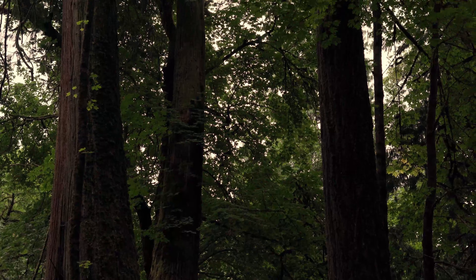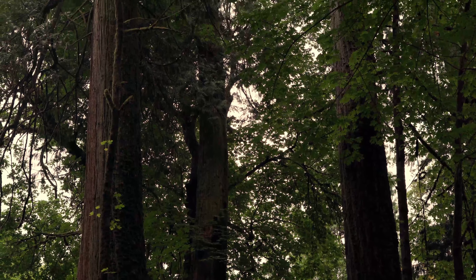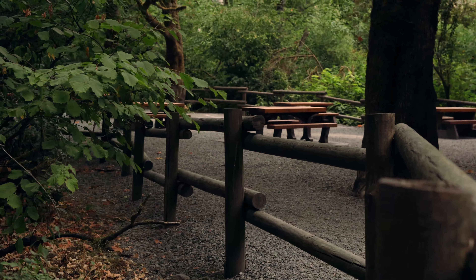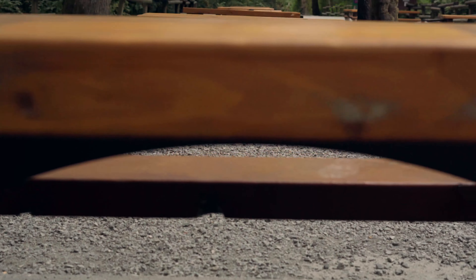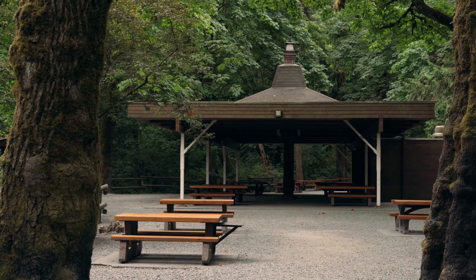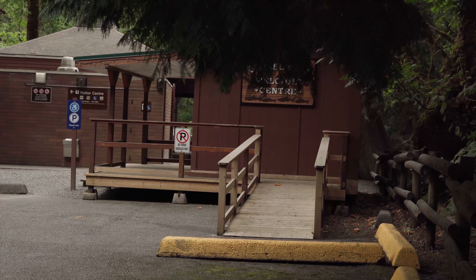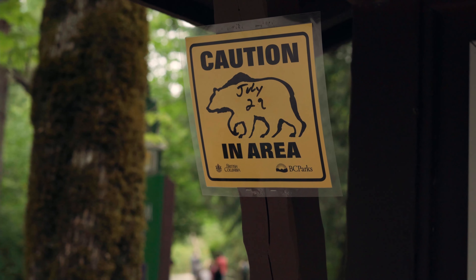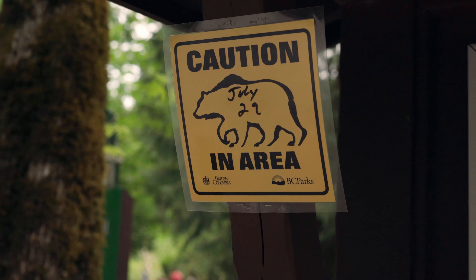Some very, very big trees. Wow! And there are bears in the area.